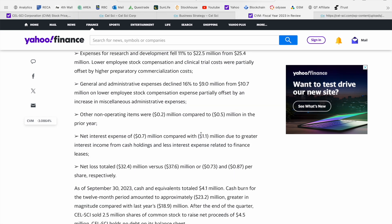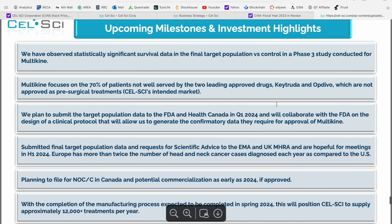Definitely a very interesting company to take a look at — a very timely presentation. If you start to look at all the different factors lining up for CellSci, including the submission of that target population data to both the FDA and Health Canada in Q1 of 2024, I definitely think this may be one to keep an eye on.